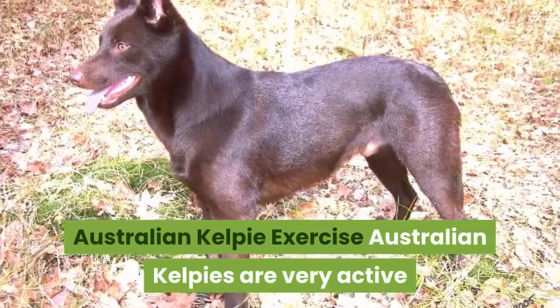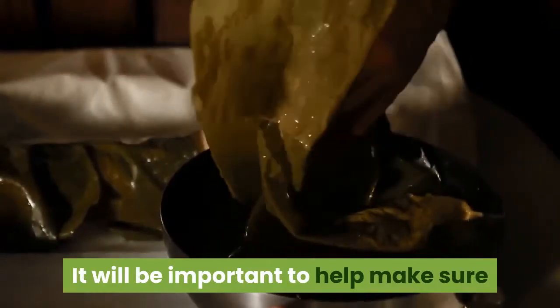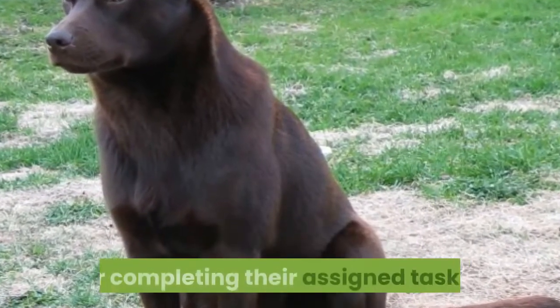Australian Kelpie Exercise. Australian Kelpies are very active dogs who are used to getting a lot of exercise each day. It will be important to help make sure your Kelpie gets sufficient exercise. This can include long walks, play sessions, or completing their assigned tasks.